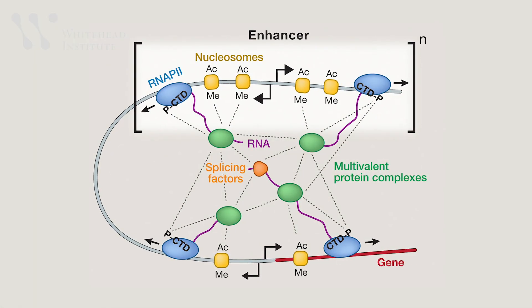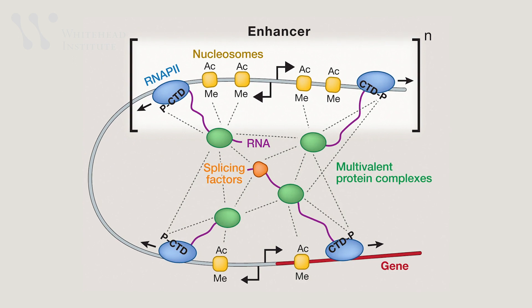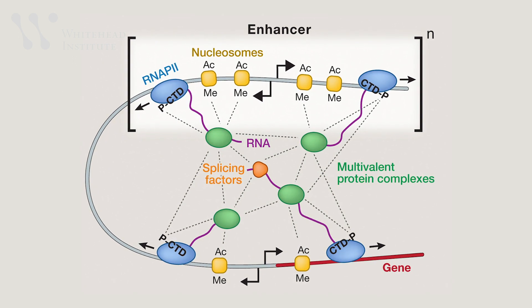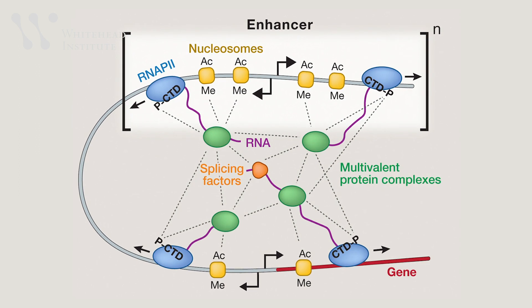In 2017, Young and colleagues proposed a new model: organelles without membranes concentrate transcription machinery for highly efficient expression at super enhancer DNA regions. Ben Sabari, Alessandro Dall'Agnese, and many of their colleagues in the lab abandoned many of the projects they were working on to go and explore this model.